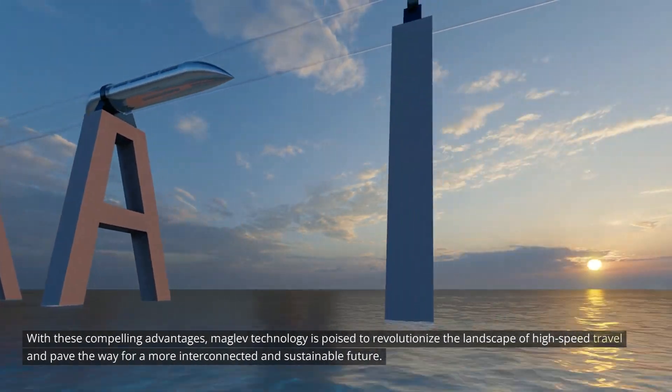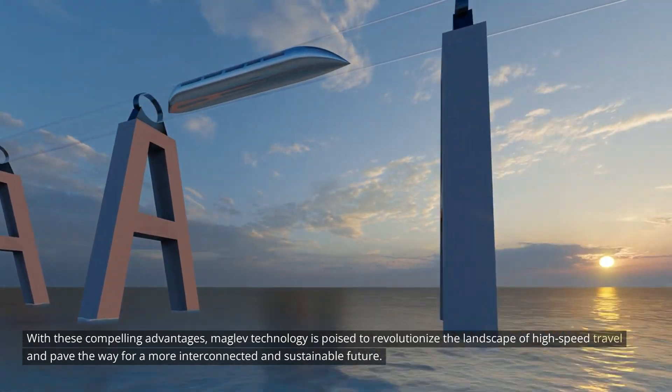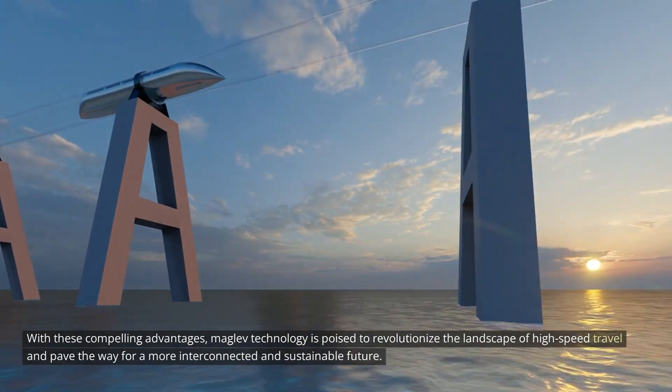With these compelling advantages, MAGLEV technology is poised to revolutionize the landscape of high-speed travel and pave the way for a more interconnected and sustainable future.